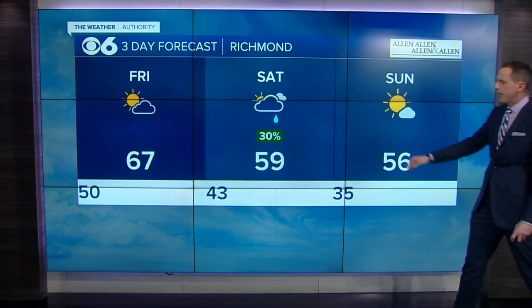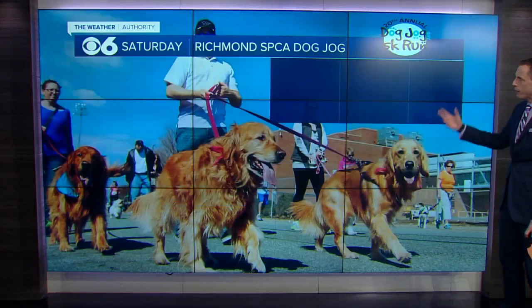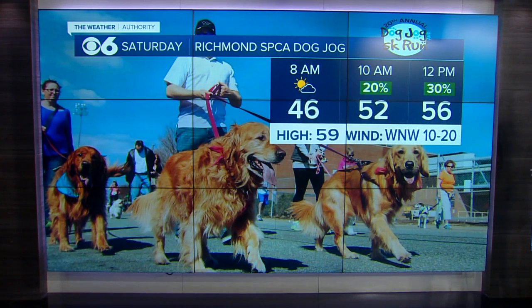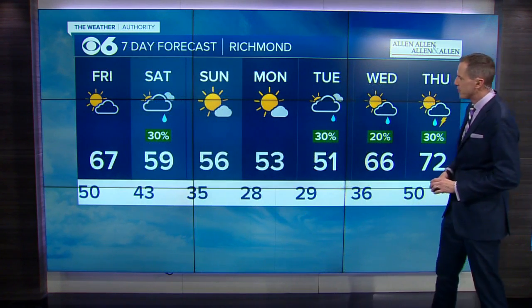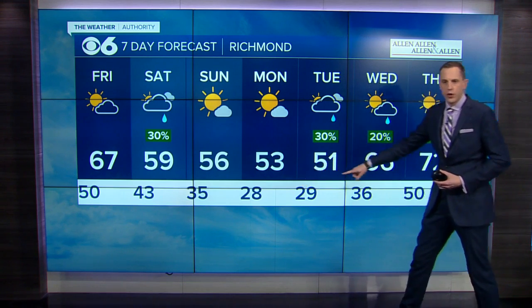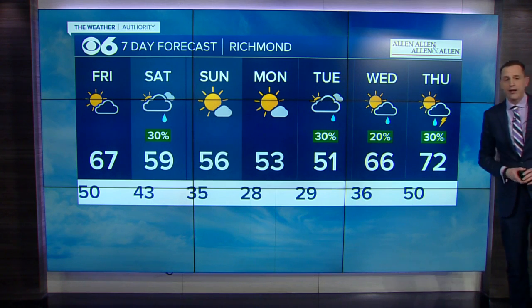Going into Saturday, a high of 59. A cold front comes through with a couple of showers — it will not be an all-day rain for the SPCA dog jog. We'll be at 46 at 8 o'clock and in the low to mid 50s for the actual event, just a very slight chance of a shower, not going to be washed out by any means. Then there's that cold air Zach was talking about — the normal low is 41, but we'll have a few mornings in the 20s. We're back into the 60s and 70s though by the middle and end of next week.